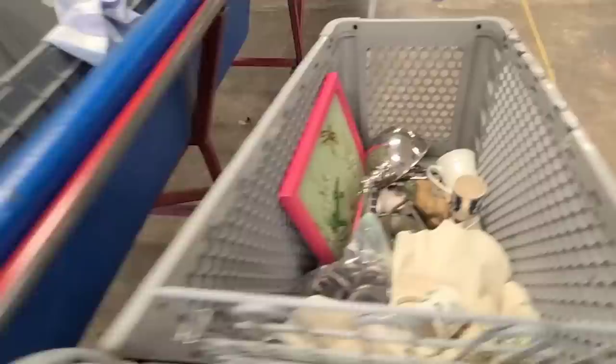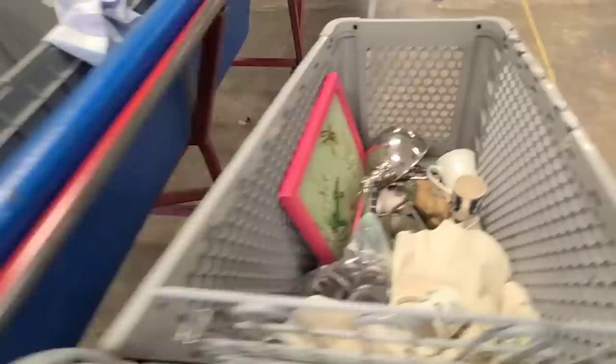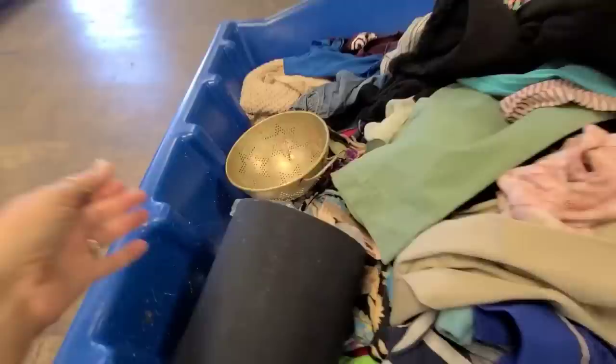The coffee mugs I personally like to drink out of are like this size — you can see the difference between this and that. Alright, I think that's all the mugs.